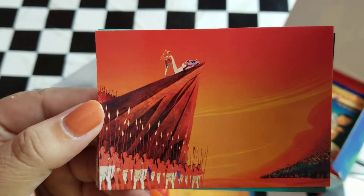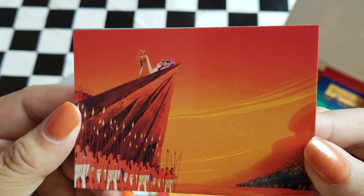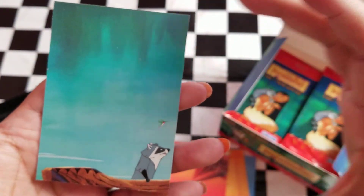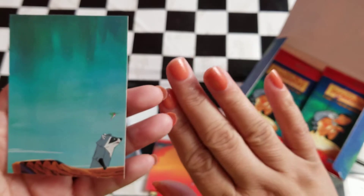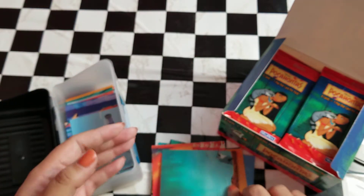We do have this card already where Pocahontas is blocking or stopping her father from executing John Smith, and it does have some info on the back. And then it looks like we've got the puzzle piece again — this is the three-card spread of Miko and Flit, Pocahontas, and then John Smith. We actually completed this last time, so we do have this card, and on the back is a puzzle.